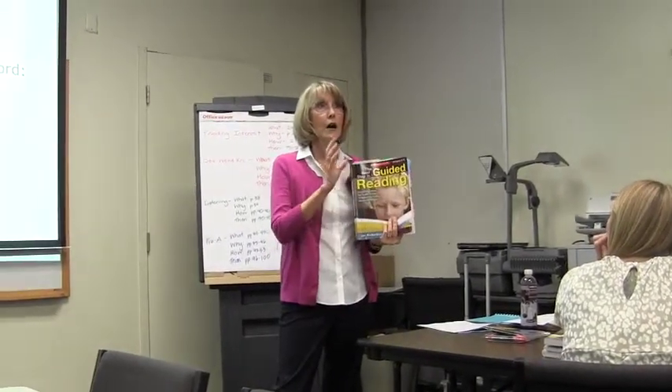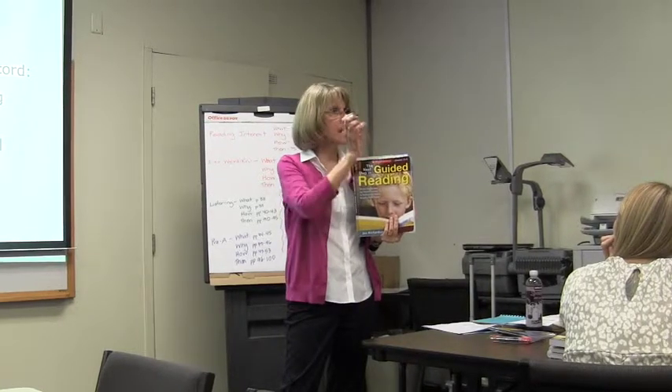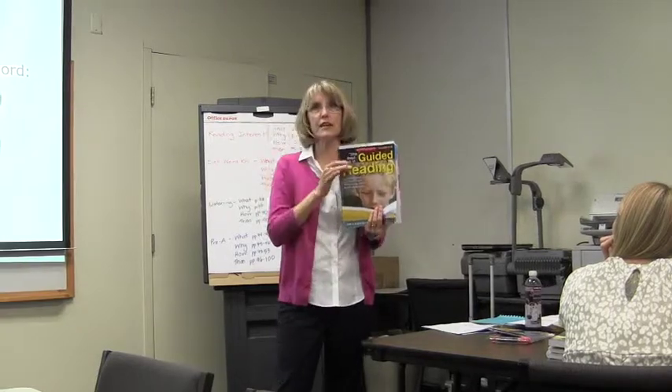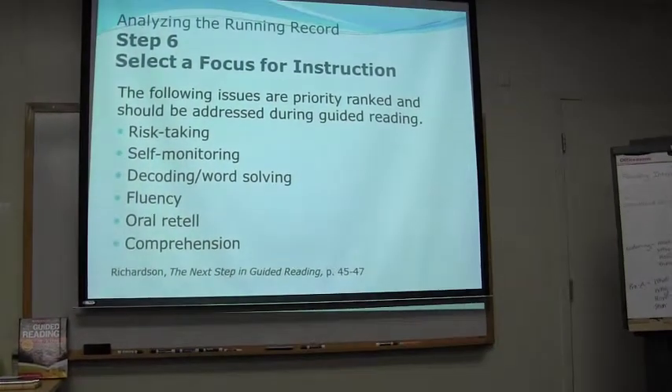Especially now with Jan Richardson's guided reading book, and how she has really focused on each guided reading level and what you need to be doing with them — these things work together really well.